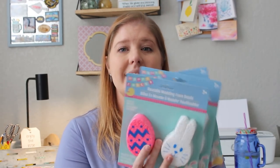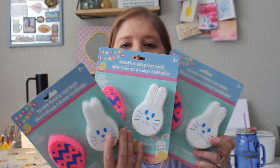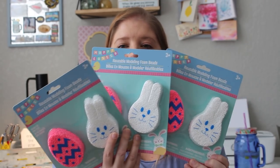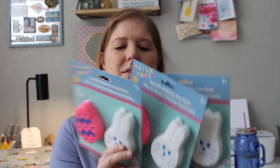The modeling foam beads are an Easter egg and a bunny shape. I might hide these away — if the kids get a little bored or want something new to play with, I'll pull them out. But I'm going to go ahead and save them for their Easter baskets, and then if they need something during spring break, I'll pull them out instead.